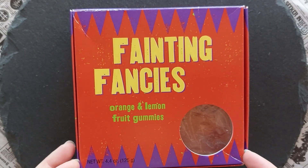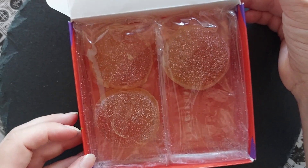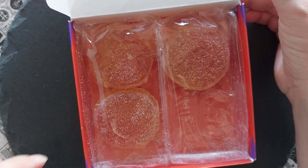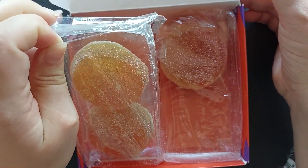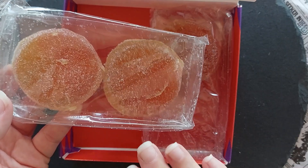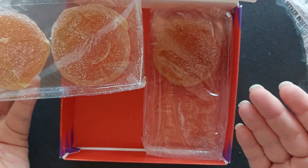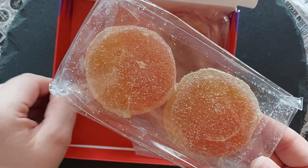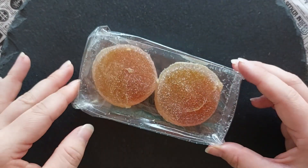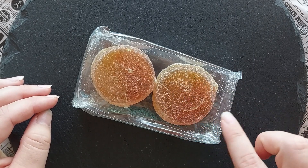Let's open the box. There are four fainting fancies and they are two per package, which is great because maybe they get hard when opened — so you can eat one and leave the others for another time. They're quite thick jelly discs and you can see they're orange and yellow coloured.